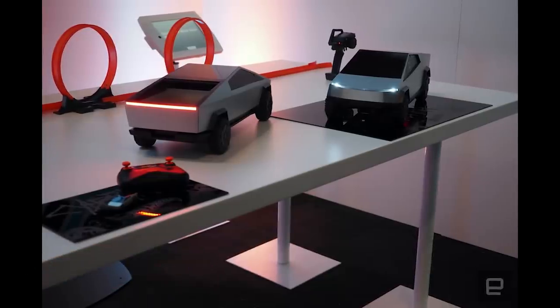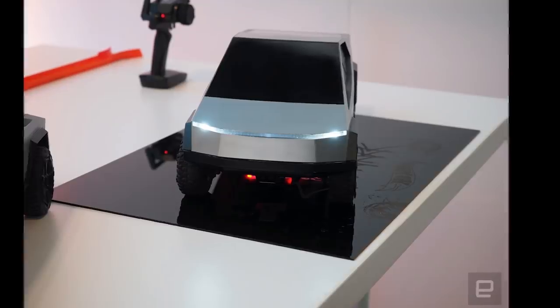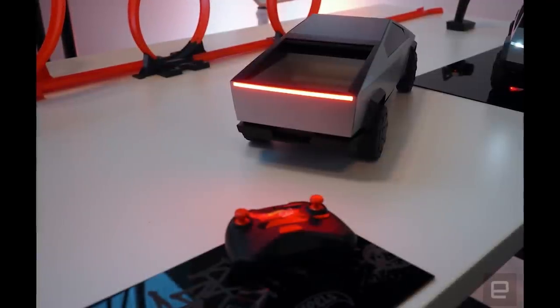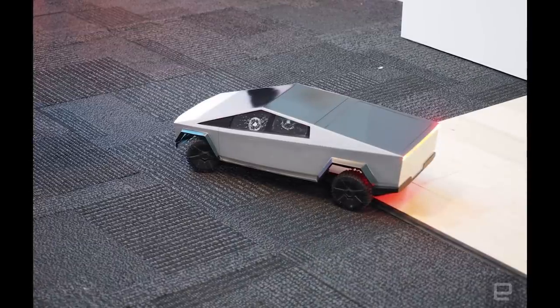A toy that I really want but is too expensive for my blood is the Tesla Cybertruck Hot Wheels RC. It can go 25 miles an hour, but it costs $400. I want a toy Cybertruck — it even comes with little smashed windows on the stickers. It's amazing. I want it so badly, but I can't justify $400 on an RC car.